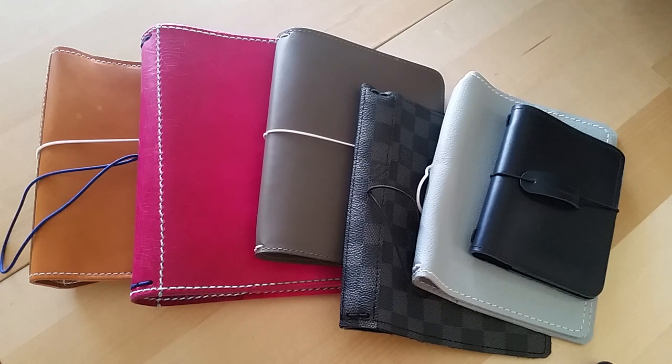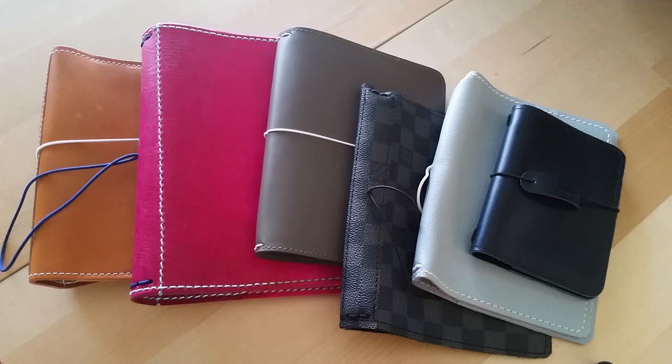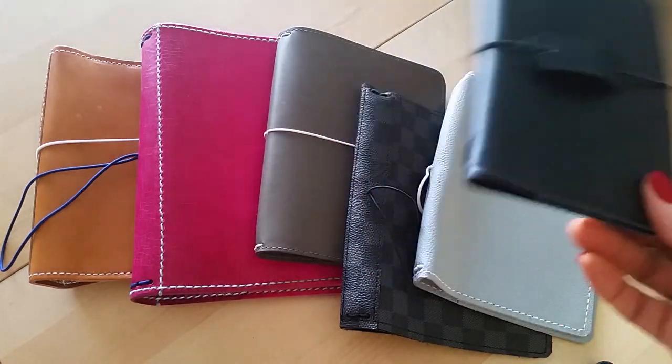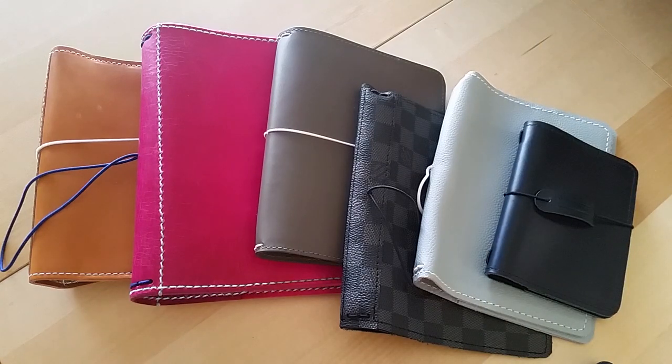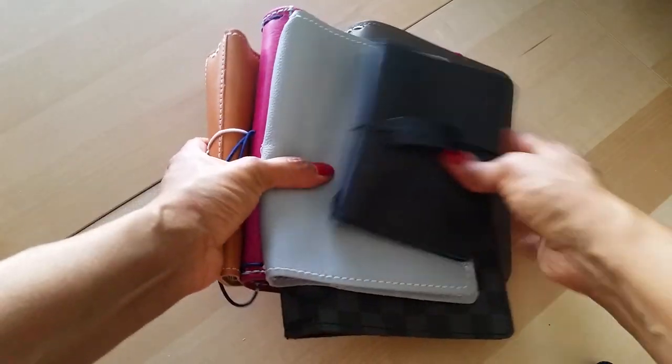So I'm doing a de-stash, a purge of my collection of travelers notebooks that I don't use for whatever reason. Some of these have been used for a while, some have never been used, some I bought and then set up and it just didn't work out. I've got six travelers notebooks here — I'm selling them all for $50 except the little one which I'm going to sell for $20, and that does include shipping.